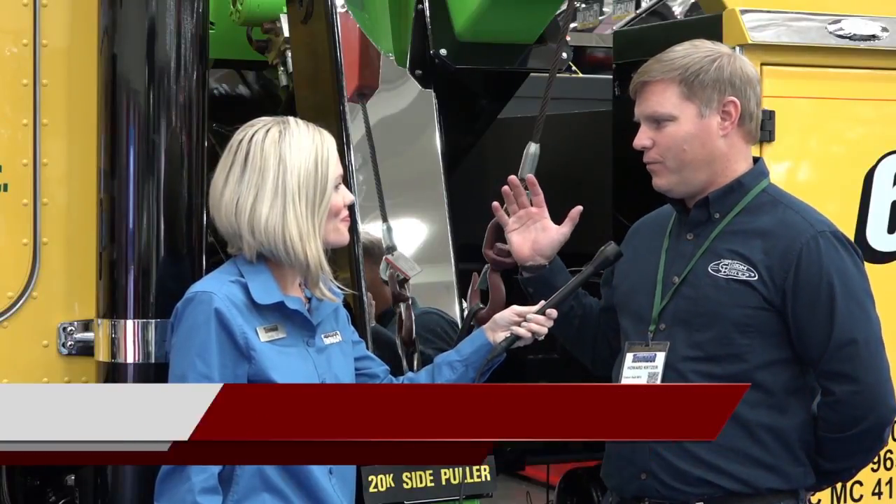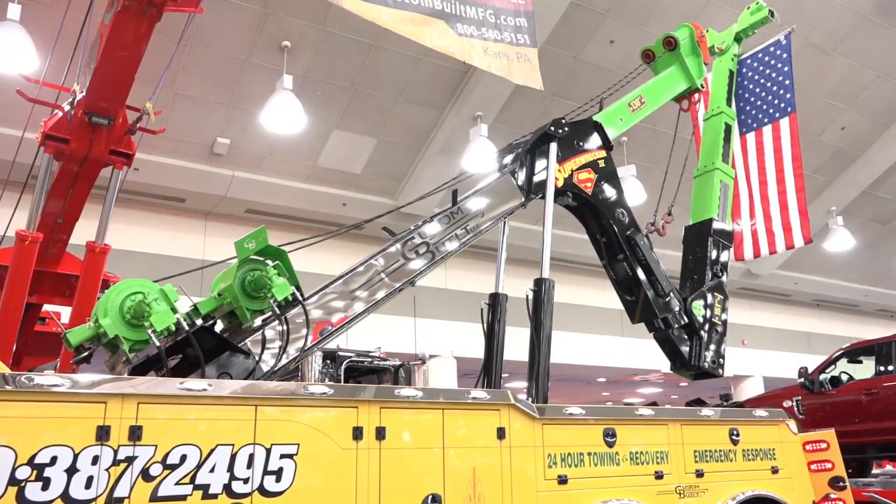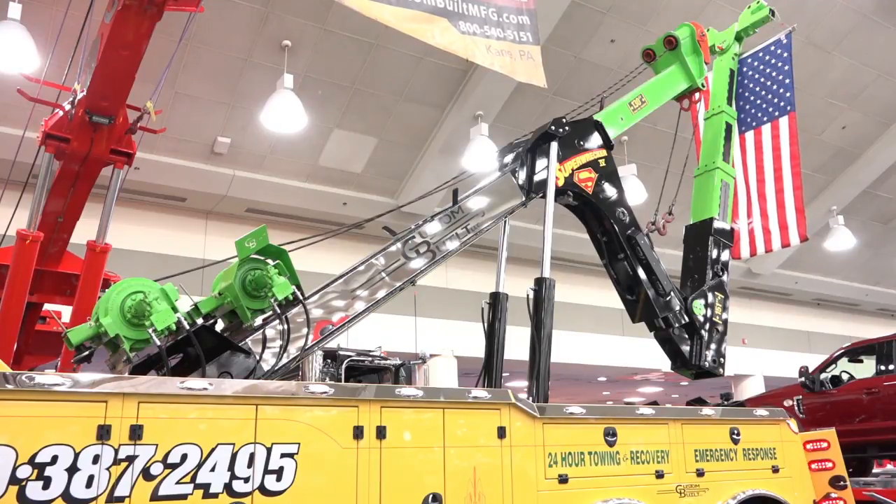This is a custom-built CB30HD integrated wrecker. It has a 20,000 pound side puller on it, and it was manufactured for Johnson Specialized on their 2005 Peterbilt chassis. This one's had many upgrades put onto it — special paint features are done to it, as well as much light as they could add. This rig does have a side puller.